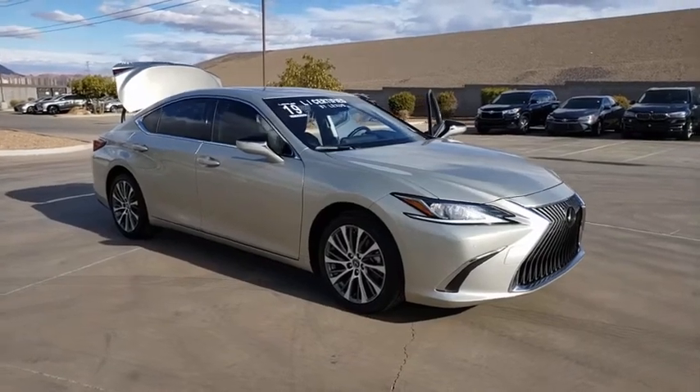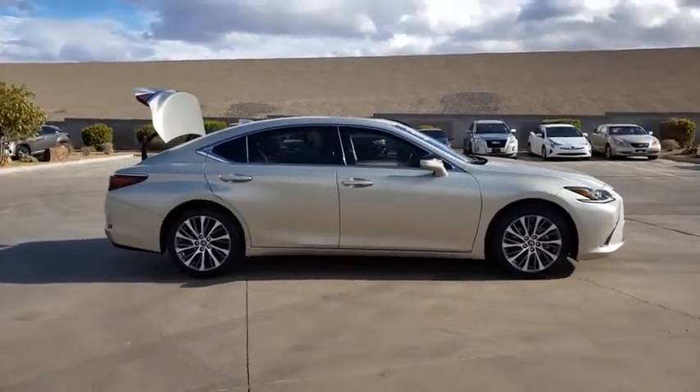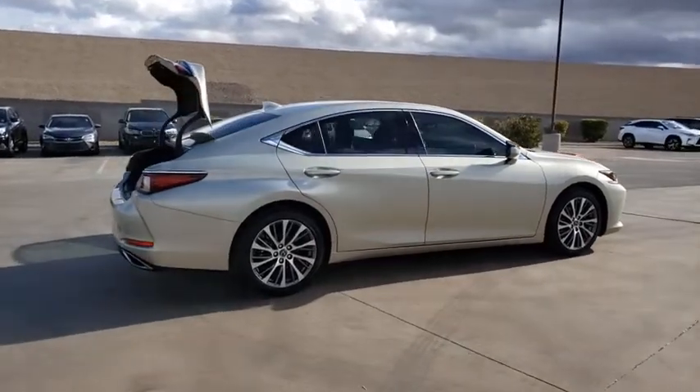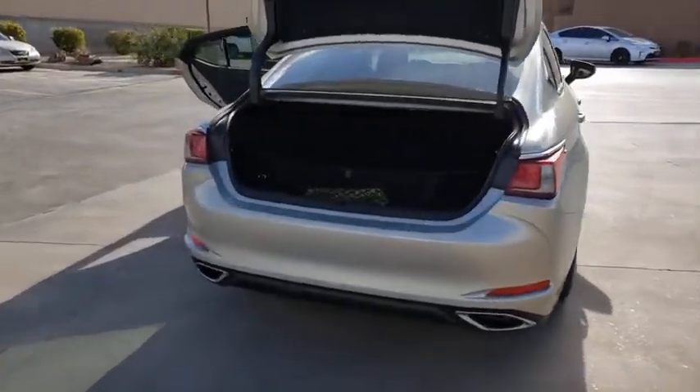Stop by and take a look at the 2019 Lexus ES. Lexus has sold the ES family of vehicles since 1989 as its mid-sized luxury sedan line. The ES series has become the best-selling sedan for Lexus and is known for its emphasis on interior amenities.